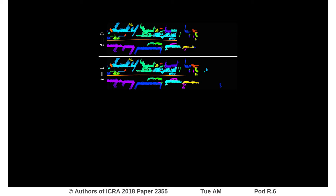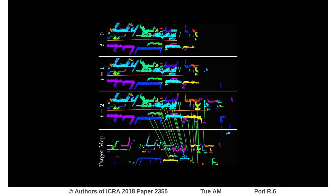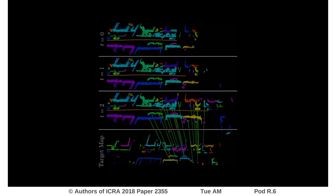The segments, here depicted in colors, are tracked and merged through successive observations. Each segment is described with an eigenvalue-based descriptor and matched against a target map using k-nearest neighbors. Finally, efficient recognition is performed based on caching of geometric consistencies.